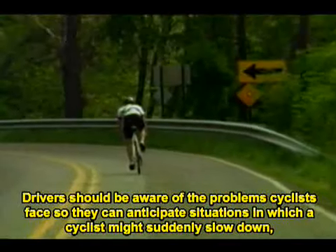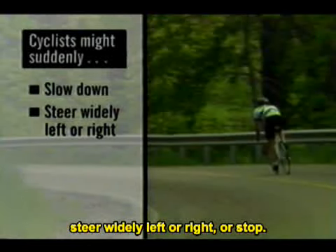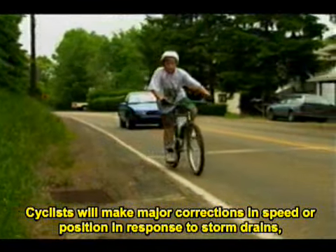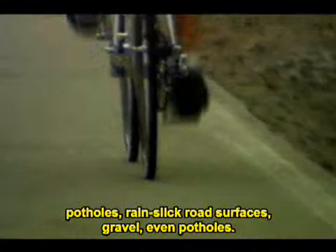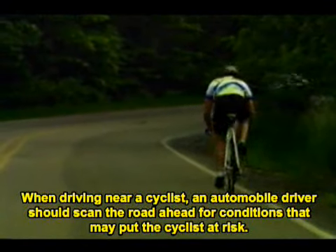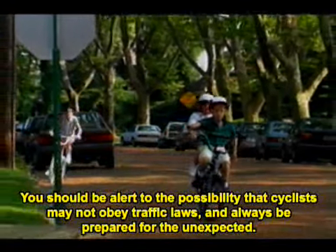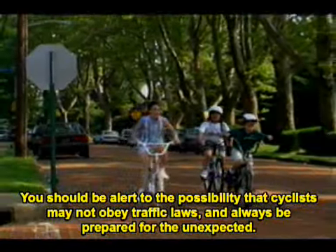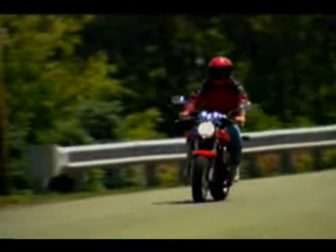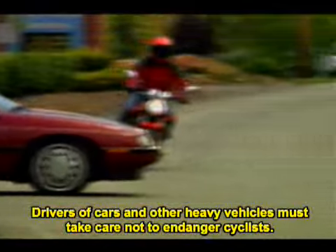Drivers should be aware of the problems cyclists face so they can anticipate situations in which a cyclist might suddenly slow down, steer widely left or right, or stop. Cyclists will make major corrections in speed or position in response to storm drains, potholes, rain-slick road surfaces, gravel, even puddles. When driving near a cyclist, scan the road ahead for conditions that may put the cyclist at risk. Be ready to give the cyclist time and space as they maneuver to avoid trouble. Always be alert to the possibility that cyclists may not obey traffic laws. Remember, cyclists have as much right to use our public roads as any other drivers, but they don't have strong, massive vehicles to protect them.